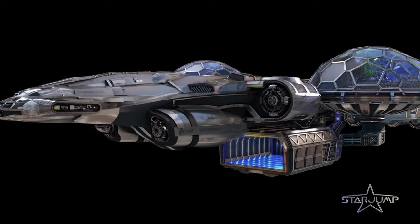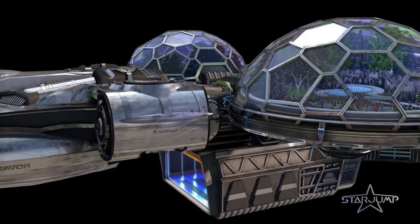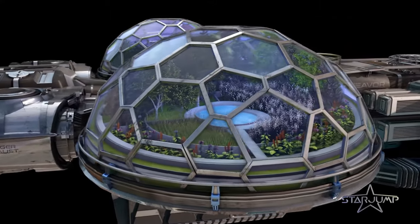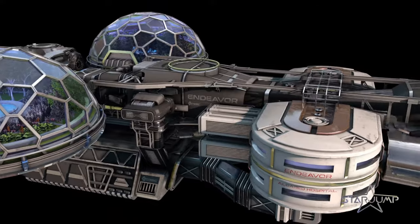For its unparalleled protections and the profits from those services, using the Endeavour as a hospital is number 1. Do you have this ship? What modules do you plan on using? And when do you think this ship will be released? Let me know your thoughts in the comments below.